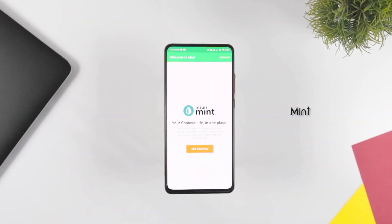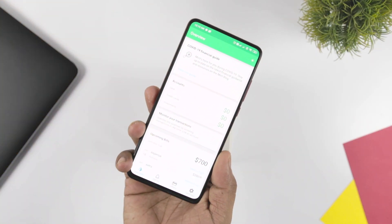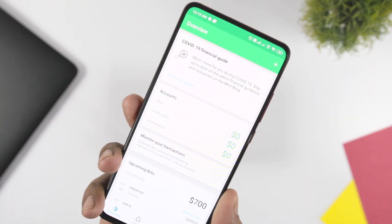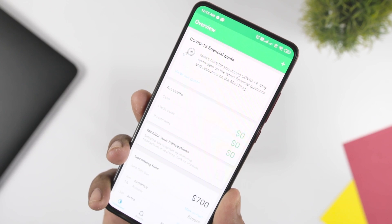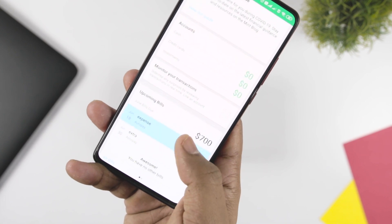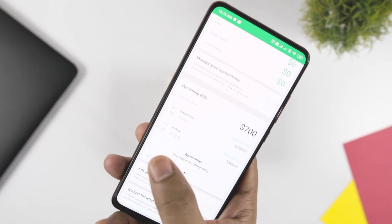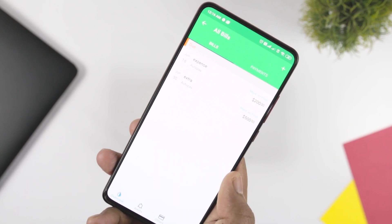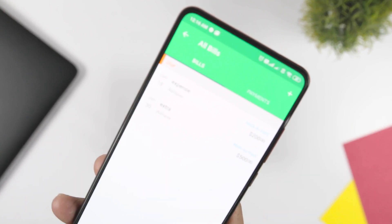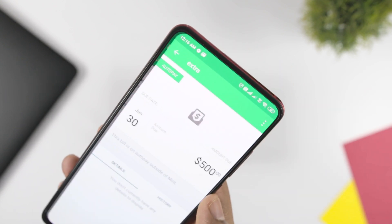Mint is a financial tracker and manager app which can manage all your financial activities with efficiency. Mint helps you manage all your bills, track them, and keep you updated with due dates so that you never miss any payment. This app can prove to be an effective organizer for budget making and can help you save money by creating weekly and monthly financial reports. The app will also help you improve your credit score by frequently updating you about due dates.